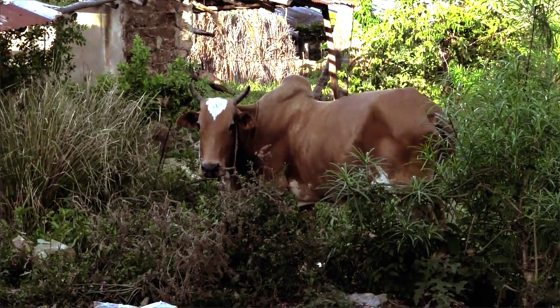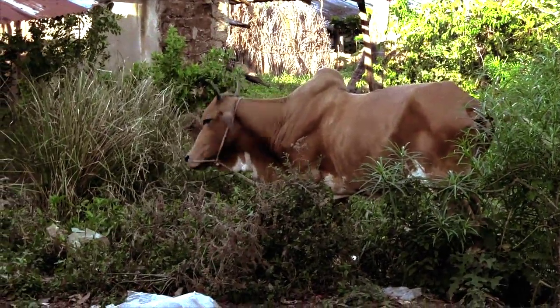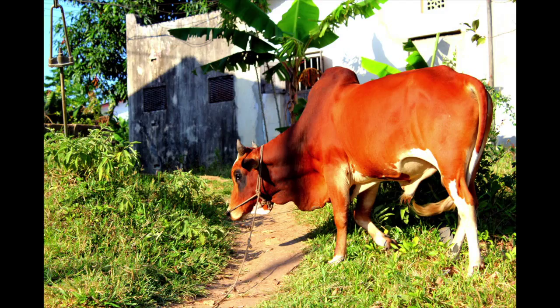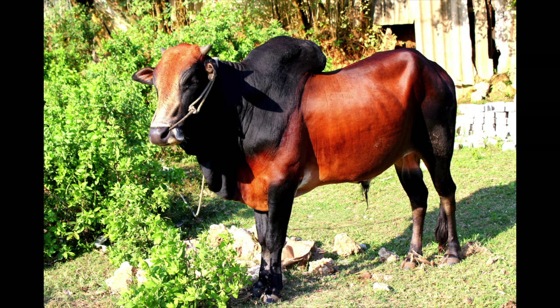Now for the cows — a quick primer. On Pemba, the local variety of cattle are zebu, also known as Bos Indicus. You can tell a zebu cow by the large hump on the back of its neck. They're great animals, but not so good for a dairy farm. Zebu cows only produce 3 or 4 liters of milk a day, which is just barely enough to suckle their calves, meaning there's not much milk left over to sell at the market.